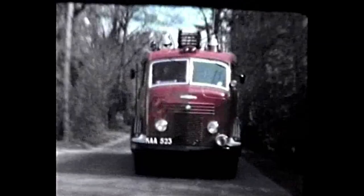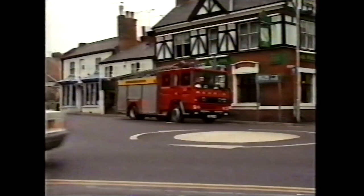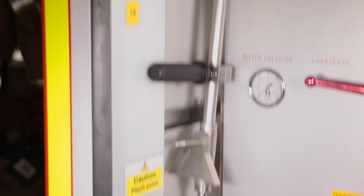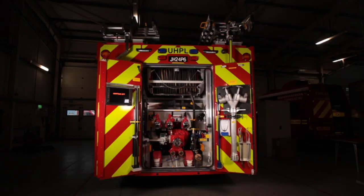Across the decades, the fire appliance has had many iterations, evolving to reflect the needs of the community, with now being no different. Let's find out what this latest appliance brings to the table.